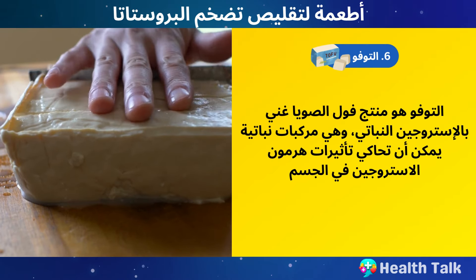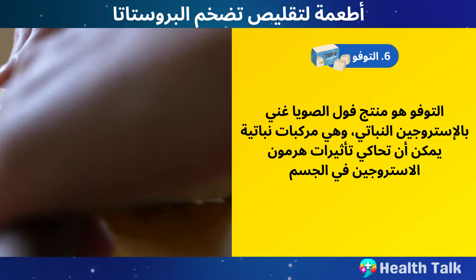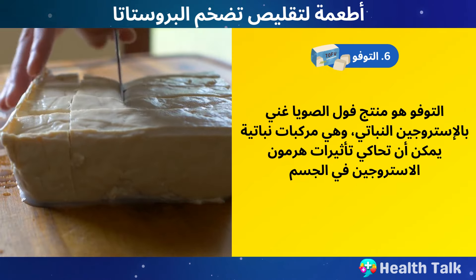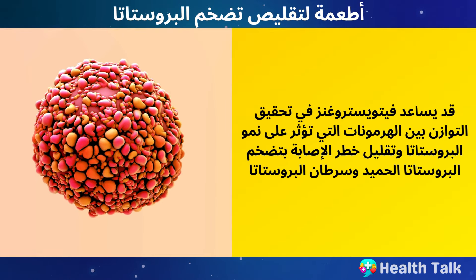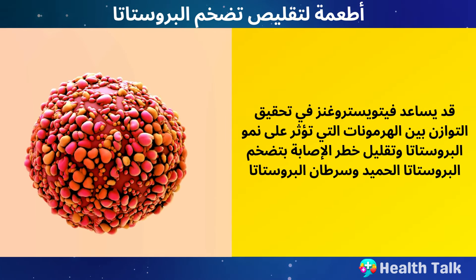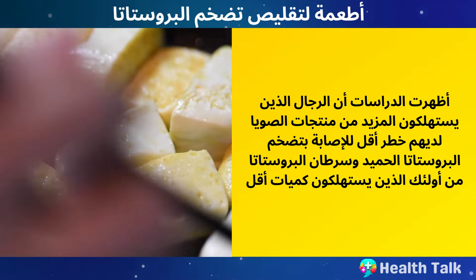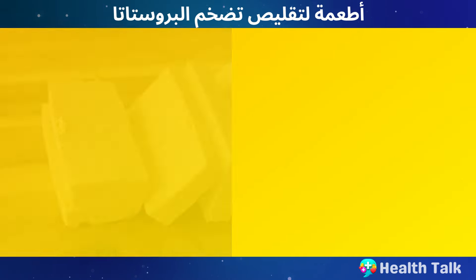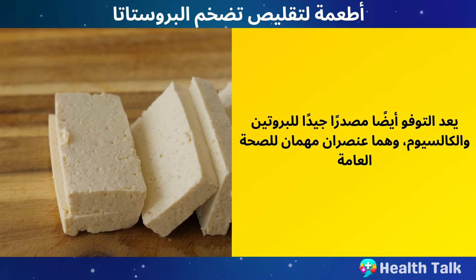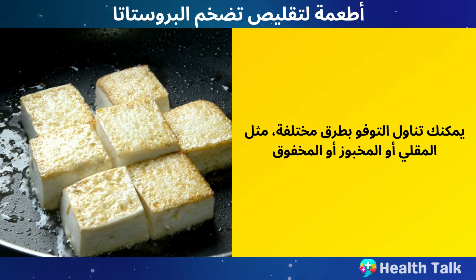Number 6: Tofu. Tofu is a soy product that is rich in phytoestrogens, which are plant compounds that can mimic the effects of estrogen in the body. Phytoestrogens may help balance the hormones that affect prostate growth and reduce the risk of BPH and prostate cancer. Studies have shown that men who consume more soy products have a lower risk of BPH and prostate cancer. Tofu is also a good source of protein and calcium, which are important for overall health. You can eat tofu in various ways, such as stir-fried, baked, or scrambled.